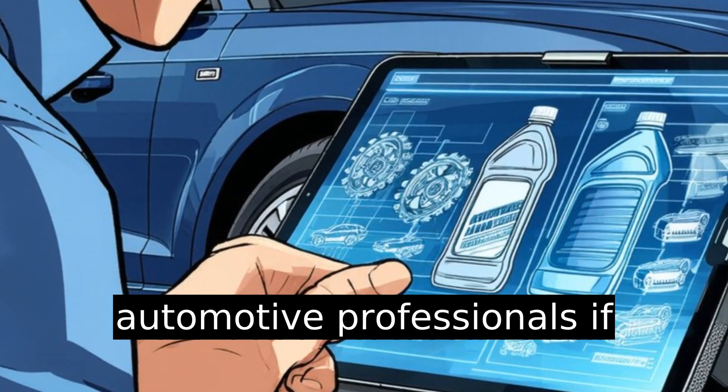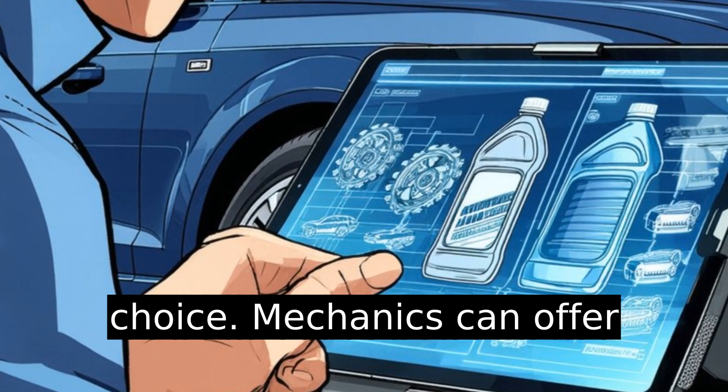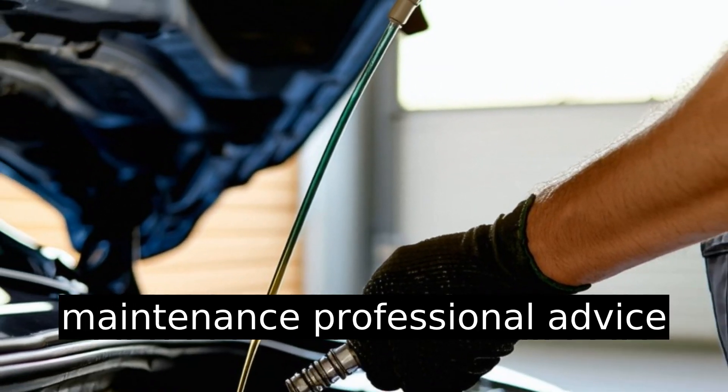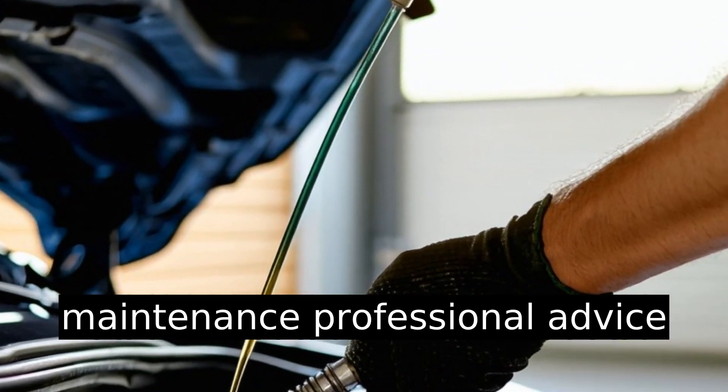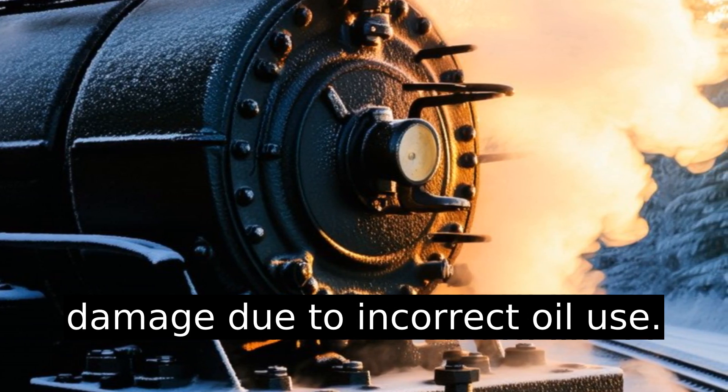Consult automotive professionals if unsure about the correct oil choice. Mechanics can offer guidance based on specific vehicle needs, ensuring proper maintenance. Professional advice reduces the risk of inadvertent damage due to incorrect oil use.